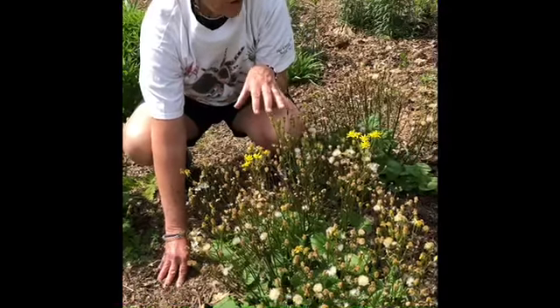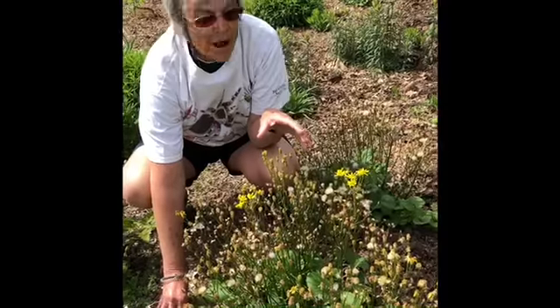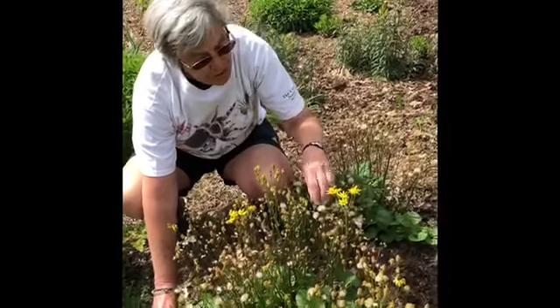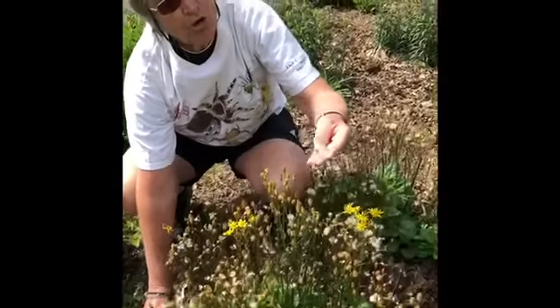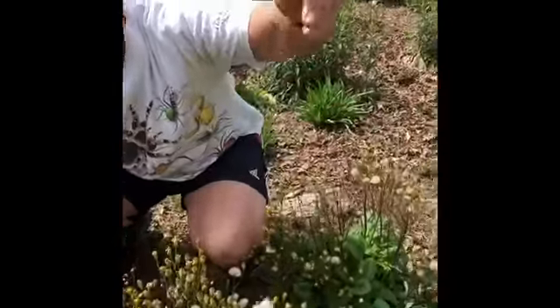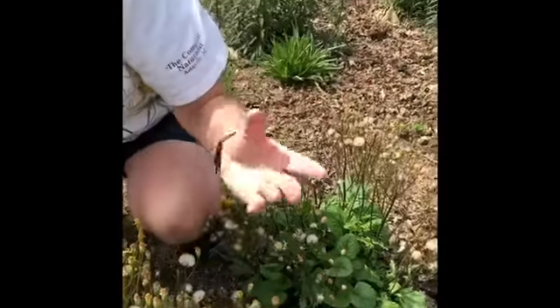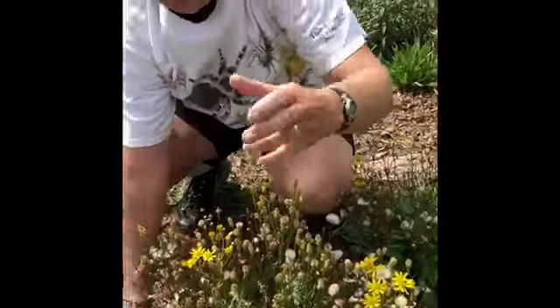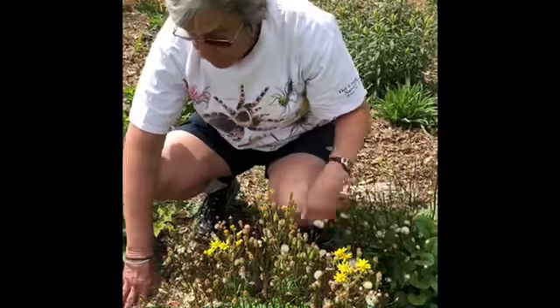One of the first flowers that bloomed in our welcome garden is called Pachora or Ragwort. It's about finished. It's in the aster family, so this is how it disperses its seeds with little parachutes. We started with a single plant and it has gotten bigger, so next year I hope it's even bigger.